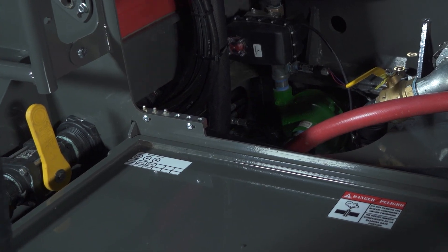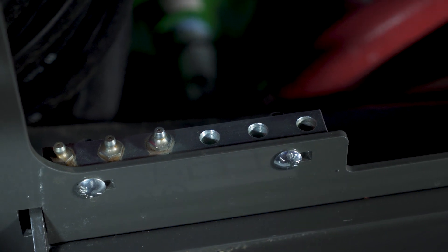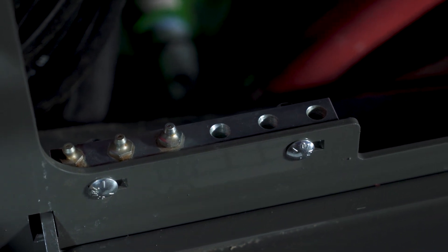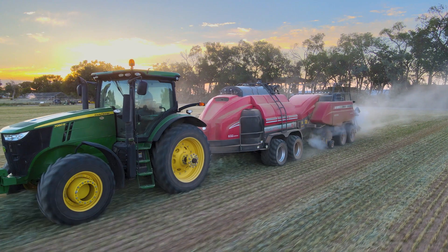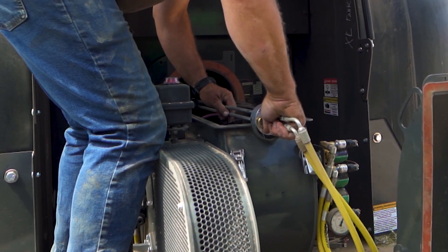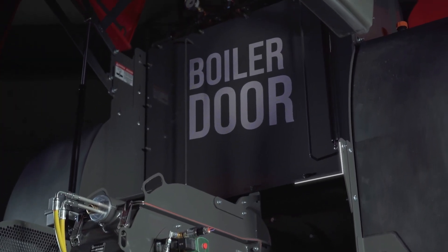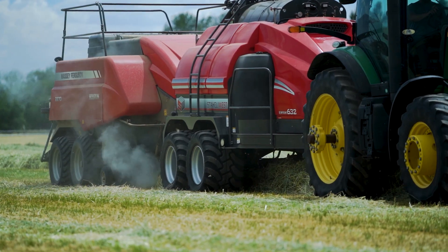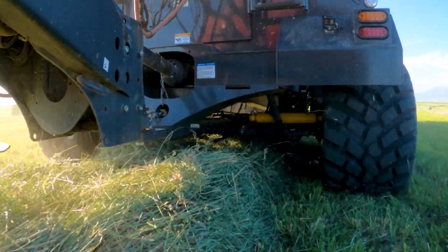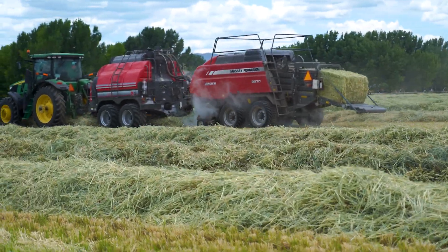The Dew Point 632 features a convenient grease block that simplifies the lubrication process, allowing quick and efficient maintenance of the machine's moving parts. Easily access and clean the boiler fire tubes by simply lifting up the hood and taking off the front boiler door cover. With a higher chassis than previous models, the Dew Point 632 is designed to accommodate taller windrows.